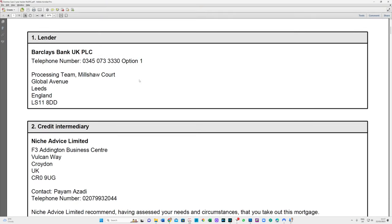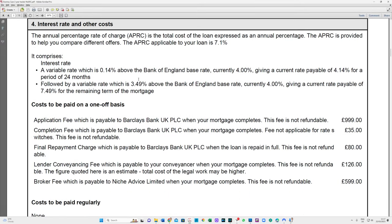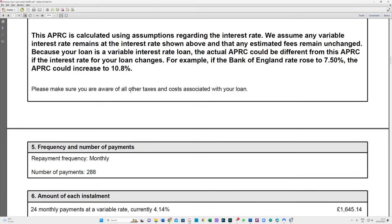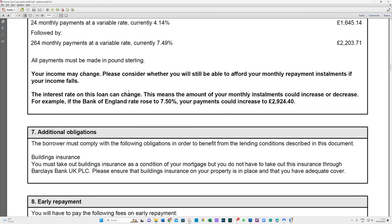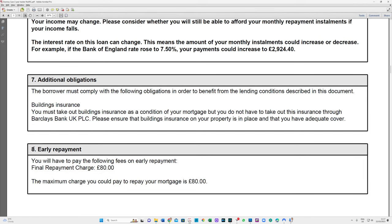Let's look at a tracker product - this is so important. Just because a product is a tracker - it could track the Bank of England base rate, the lender's standard variable rate, or some other rate - not all trackers have no early repayment charges. Some tracker products still have early repayment charges. But in this product, looking at section 8, it actually doesn't have any early repayment charges. It has what they call a final repayment charge of 80 pounds to exit, so whether you get out in year one or year twenty, it's 80 pounds.